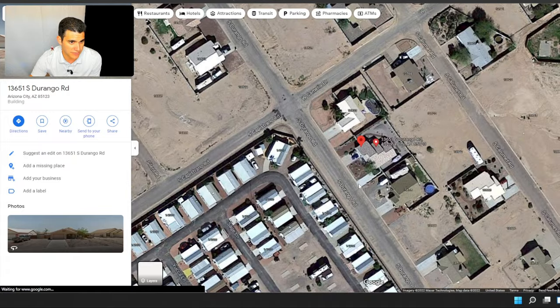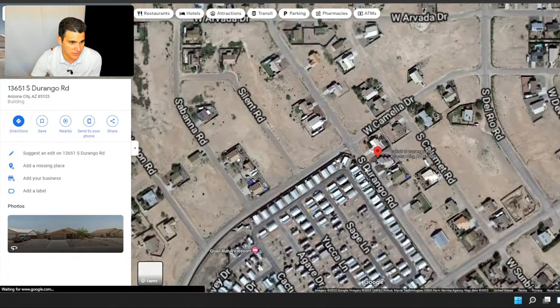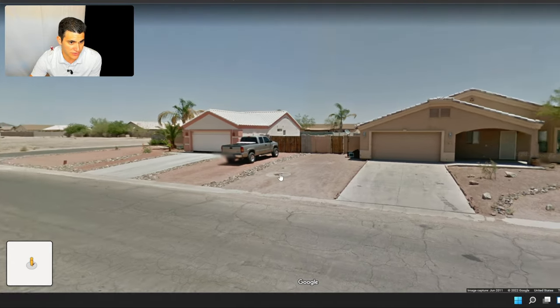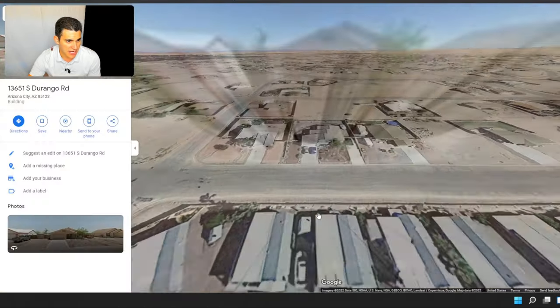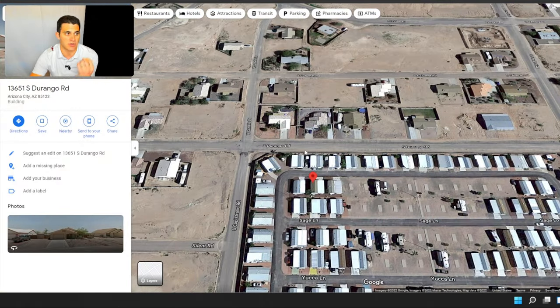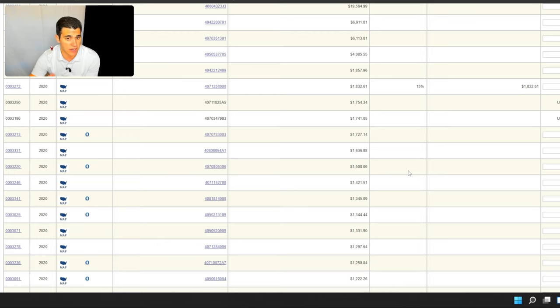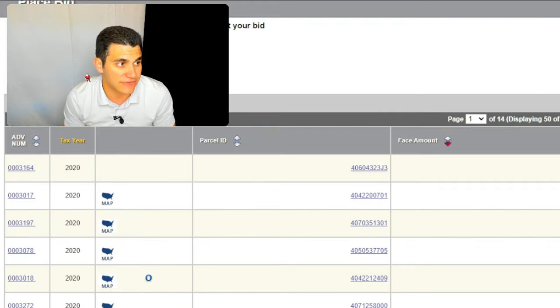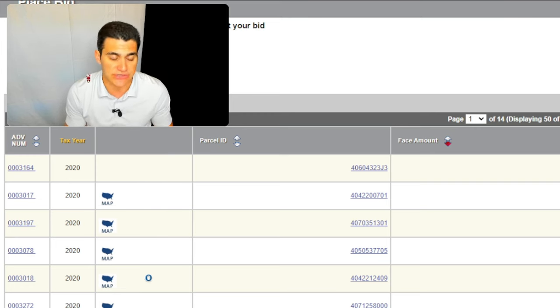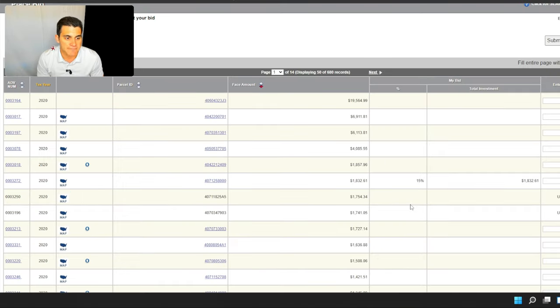After you've bid on all the ones you want, you're good. You can sit back, relax, and wait for the auction to end. Once it ends, you'll get an email from the county saying here are the ones you won. Then you'll have to actually pay for those liens in full if your deposit didn't cover it. And then you are a tax lien owner. That's how you purchase tax liens — it's incredibly easy once you get all set up and dive in.